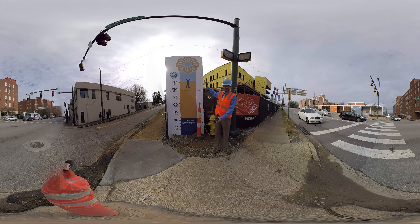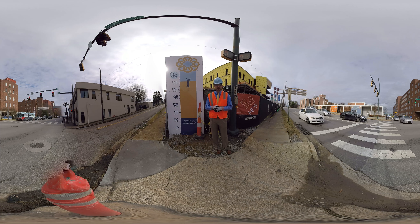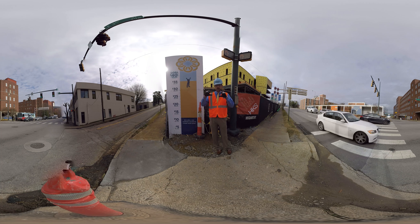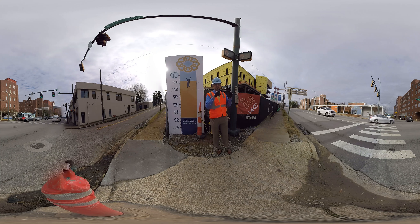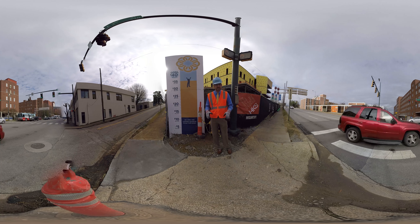I wanted to show you the thermometer and the progress we've made. We actually need to increase this by a couple million because we're only three and a half million dollars away from our final goal. They're a little over 25% complete — as we go through the building it may even be closer to 30% or so. This is a state-of-the-art, amazingly well-designed, child-friendly environment that we're building right here in Chattanooga.